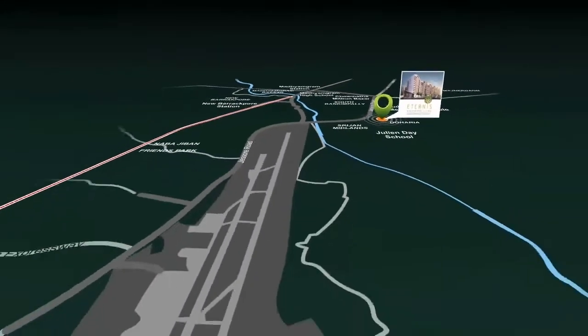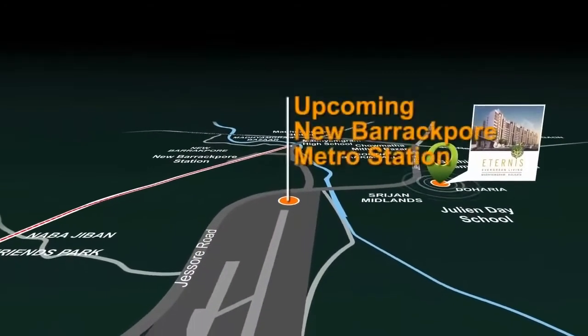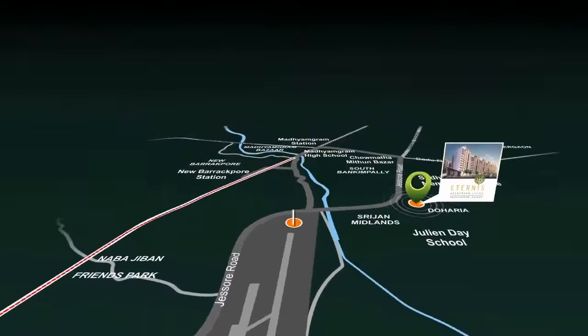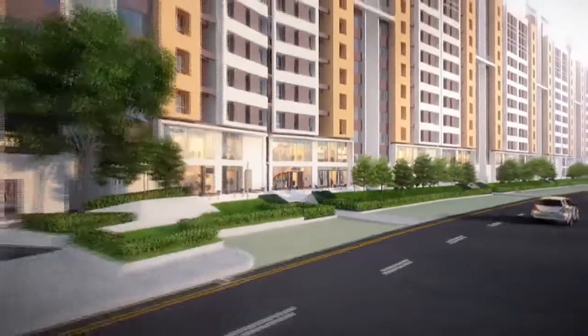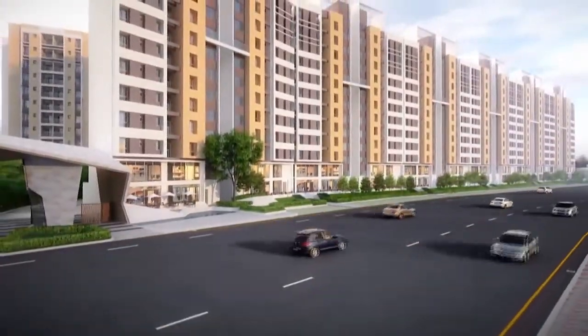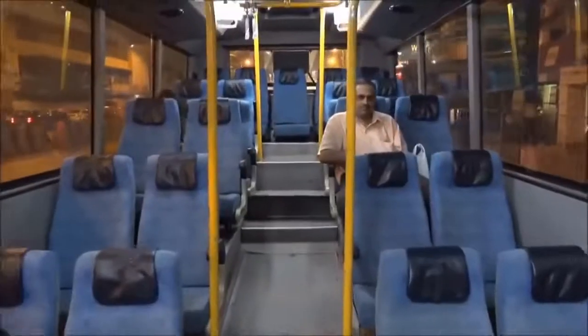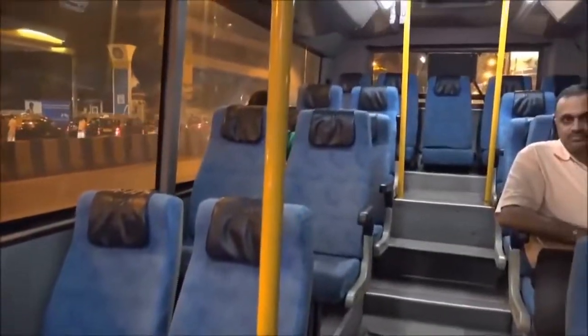The international airport is within its vicinity, an upcoming metro station is a stone's throw away, and the area is dotted with several shopping malls and multiplexes all around. The convenience of being next to a wide road, with an AC bus service to the nearest metro station, means connectivity has never been this easy.